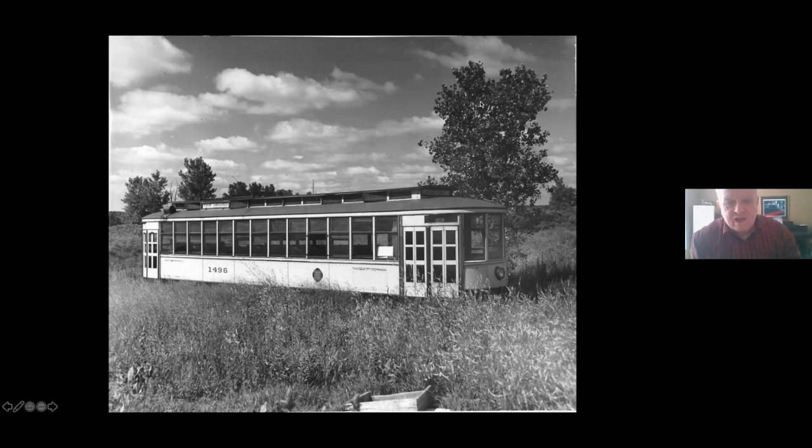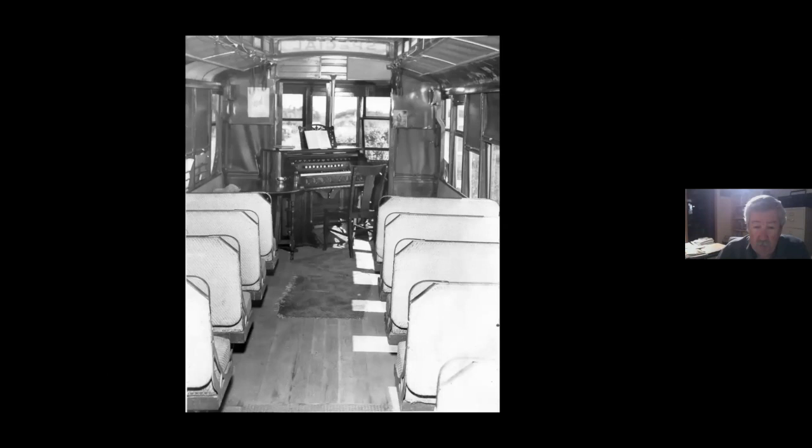It was in horrible condition - they left it outside with no windows in Duluth for maybe 10 years. Just terrible condition. As a trolley church it would have been from about 1954 to the '60s or '70s. It was somewhere on Highway 53 in South Saint Paul - I can't remember exactly, but I know where it was.